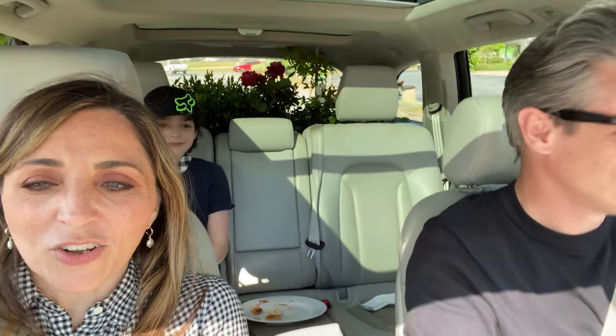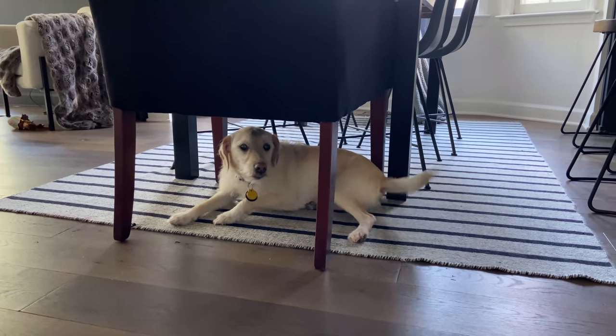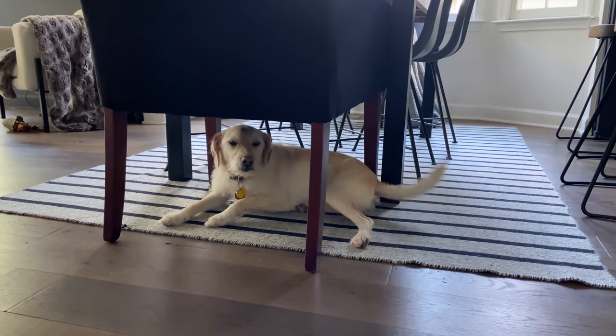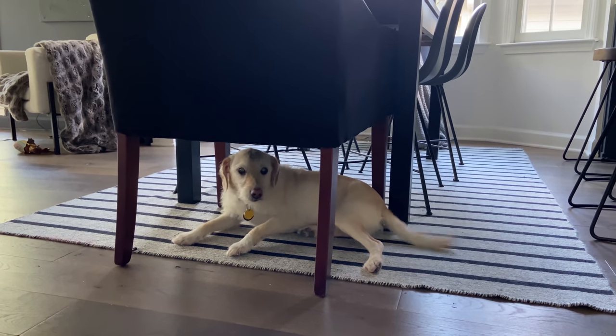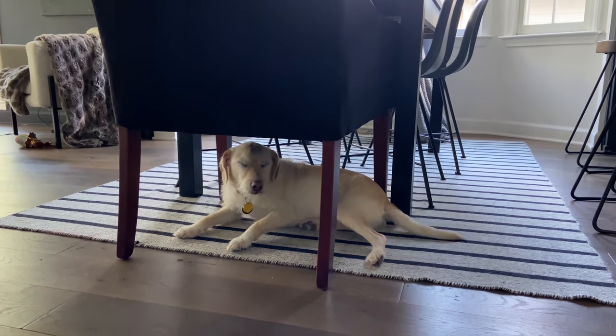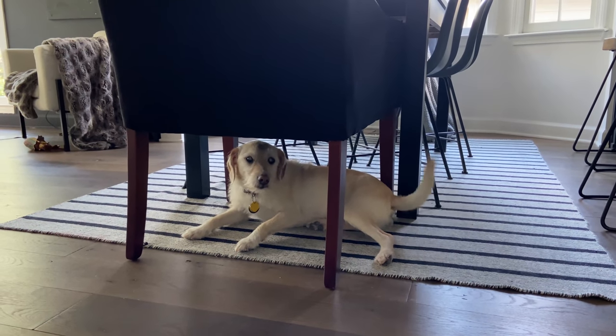Oh, they have an Aldi right here — nice! Gonna turn the air on, it got so warm out there. You guys have to start thinking about what we're going to eat for dinner because I don't think we're going to have time to make anything at this point. Back home now — are you a good puppy? Yes you are, you sweet boy. We love you very much, you little monkey puppy, always wanting to climb in our laps.